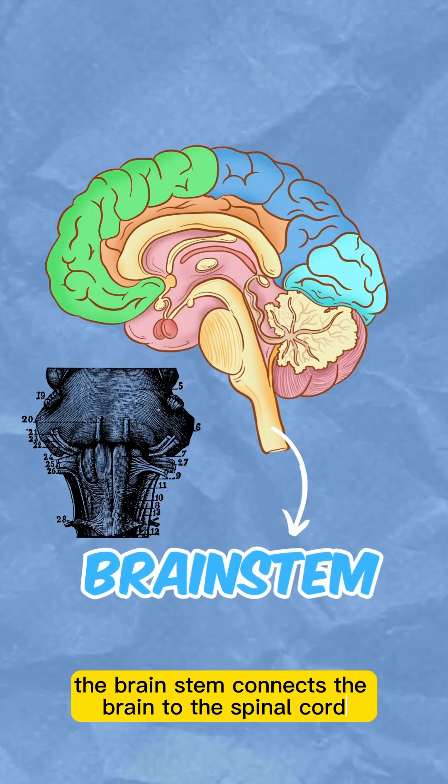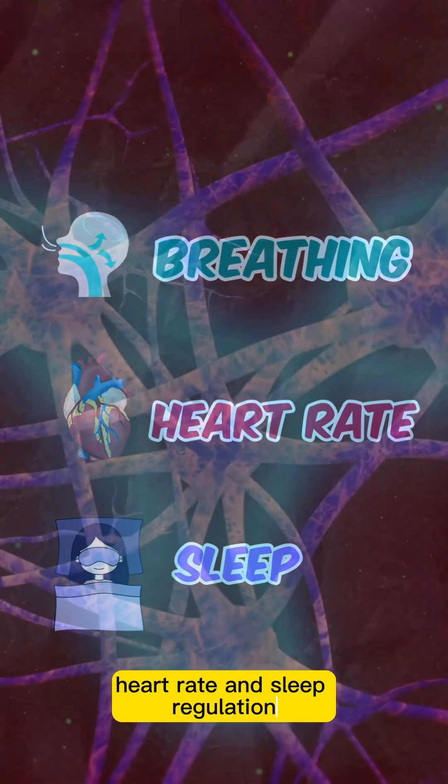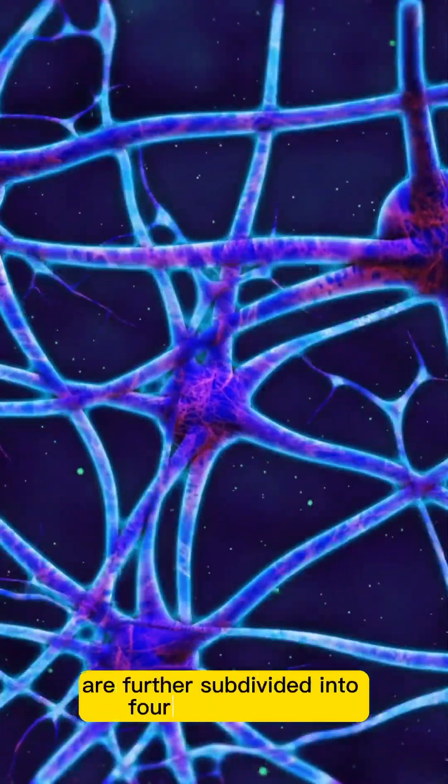The brainstem connects the brain to the spinal cord. It houses vital functions such as breathing, heart rate, and sleep regulation. The brain's right and left hemispheres are further subdivided into four primary lobes.